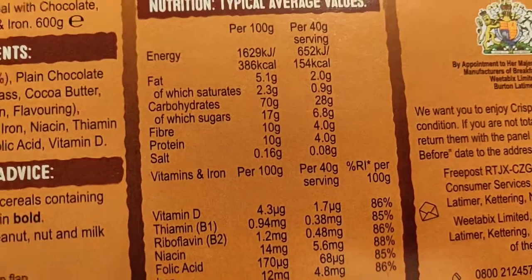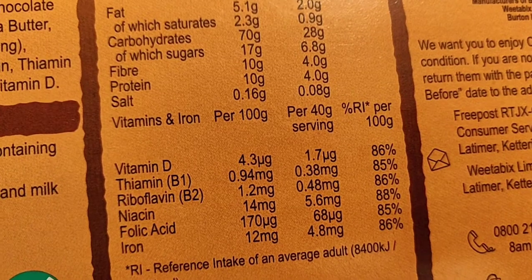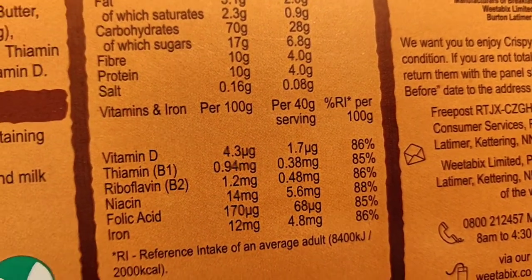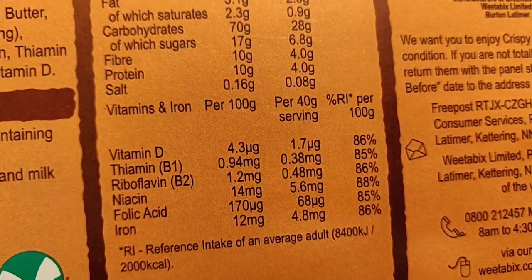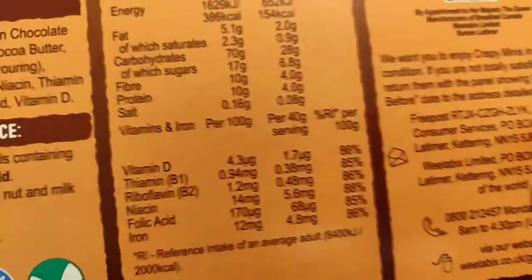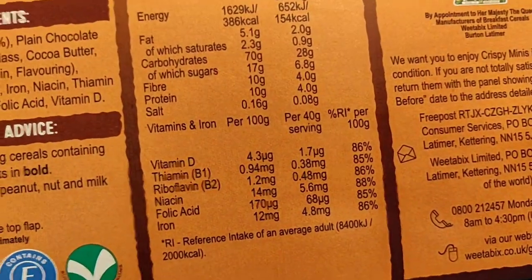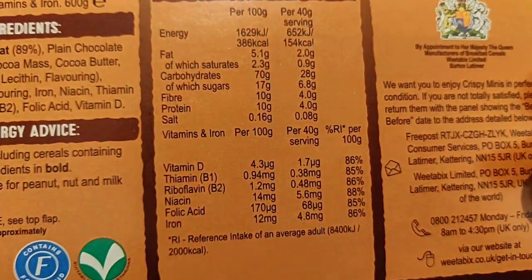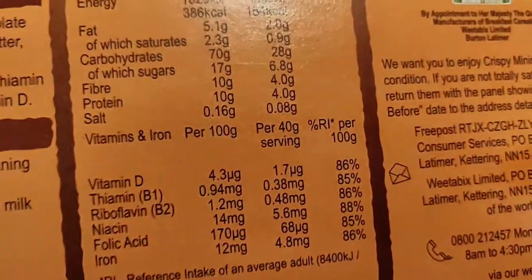Let's look at how much vitamin D is actually in this cereal. Per serving, it's 1.7 micrograms — a microgram being a thousandth of a gram. So it is absolutely tiny — quite literally microscopic amounts of vitamin D in here, which is just crazy.